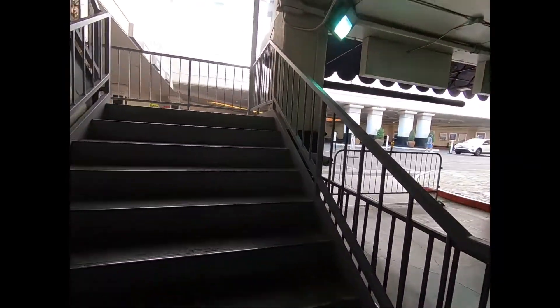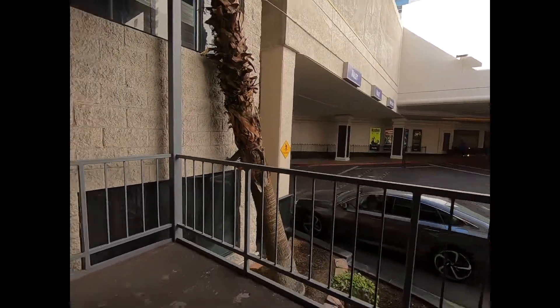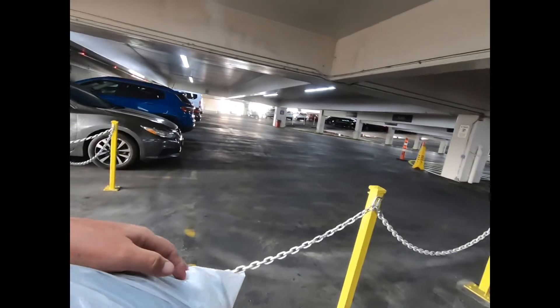One thing about Las Vegas — since marijuana is legalized here, you can smell it all over the place. I don't care what people do, that's their own thing. Anyway, I came up the stairs.